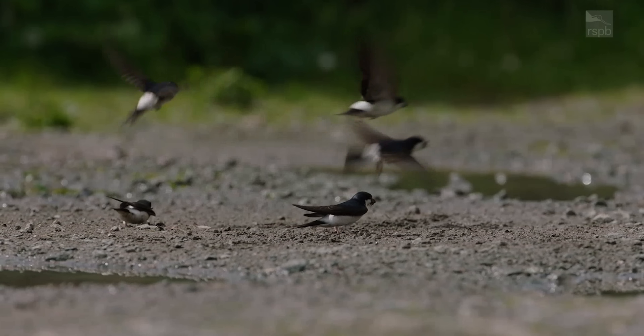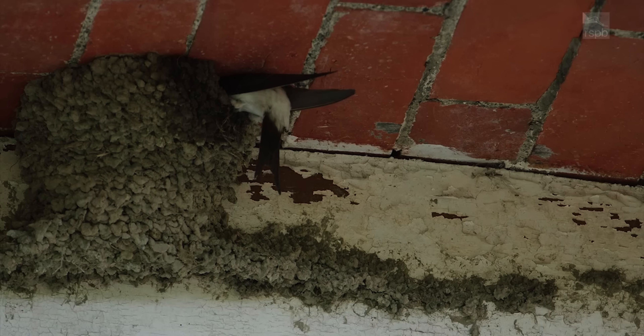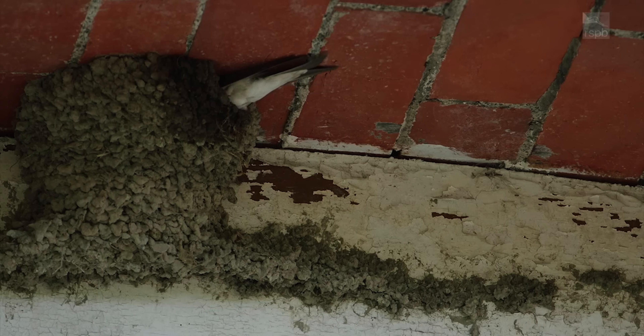And how can you tell if you've seen a house martin? House martins are a beautiful blue-black colour, but then they have white underneath and also a white rump, so that's something to look for. They'll have a forked tail rather than the streamers that swallows have.